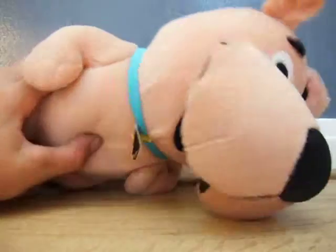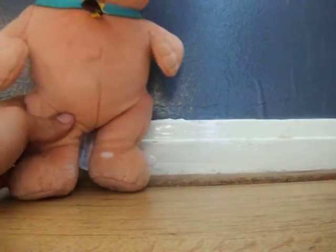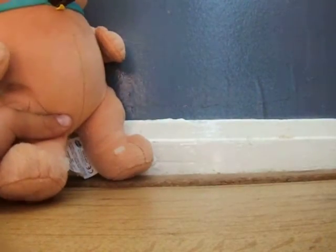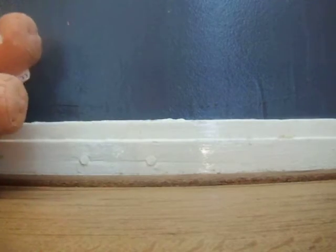Scrappy-Doo. Got this for a Euro. As you can see, his kind of necklace is quite bent. He's a smaller version of Scooby-Doo — it's pretty cool. That's pretty much it for him.